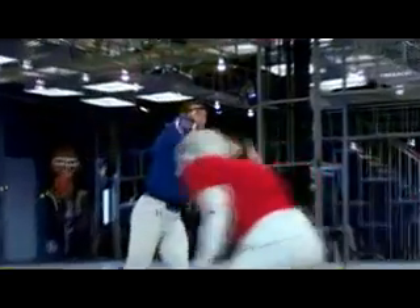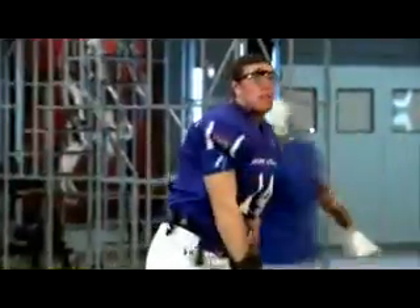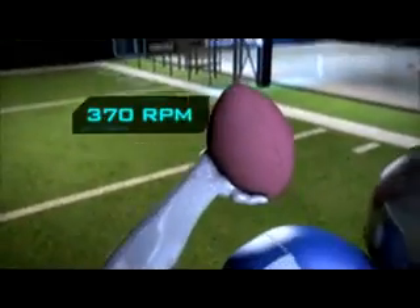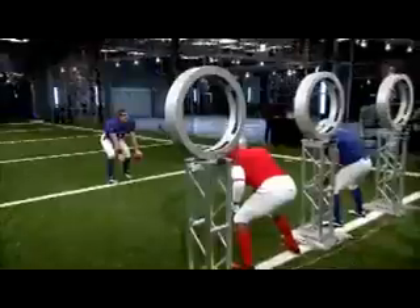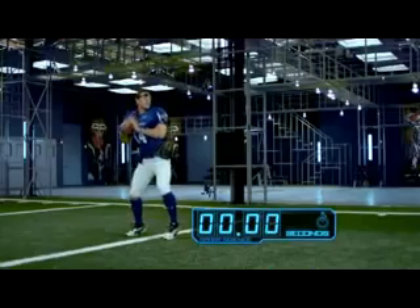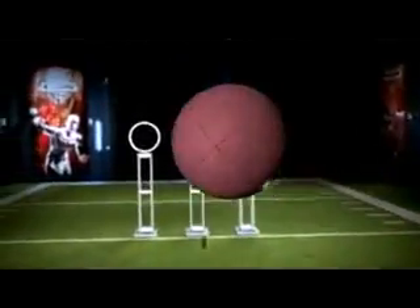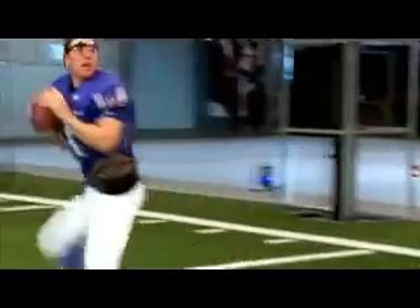Scouting reports say he has a cannon for an arm. And even throwing these 10-yard darts, his wrist peaks at an angular velocity of over 2200 degrees per second, or 370 RPM — that's faster than a chainsaw. His throwing motion takes a lightning-fast 41 hundredths of a second, generating a tight spiral at almost 600 RPM and a ball velocity of 61 miles an hour.